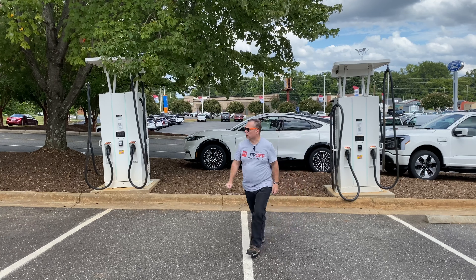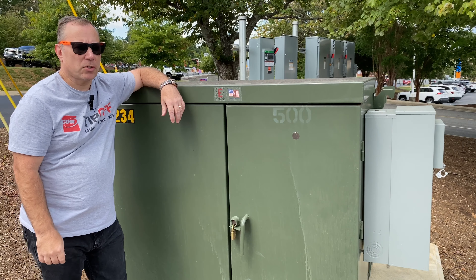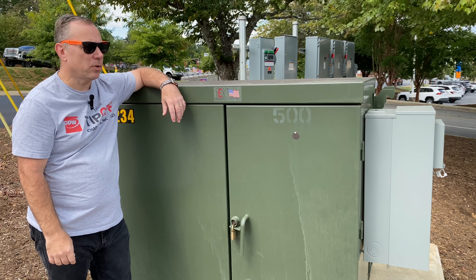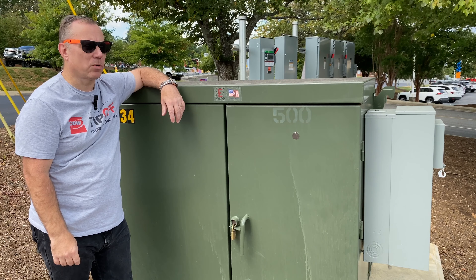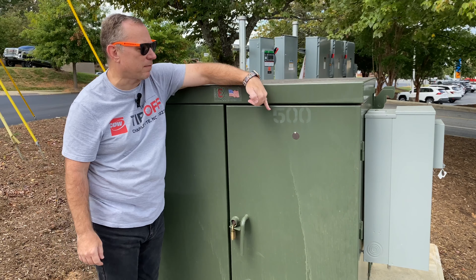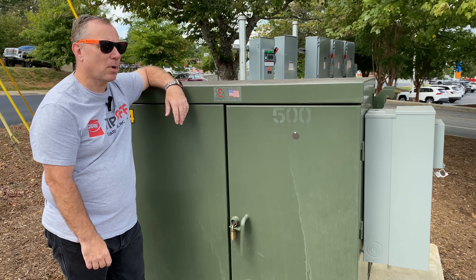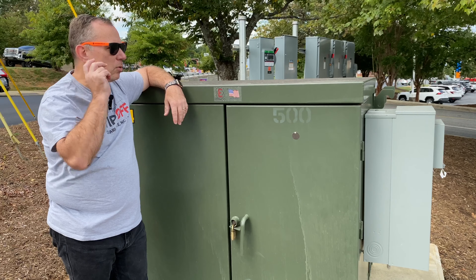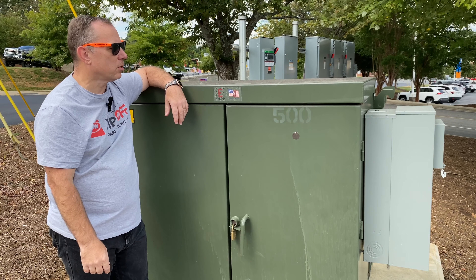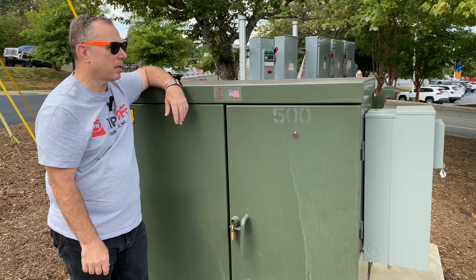Let's go over and take a look at the transformer. You can put a sticker on a charger that says 180 kilowatts and put something on the internet, but if you don't have the power behind it to supply it, it's of no consequence. But this is a 500 kVA transformer, so they have definitely gone through the process to engineer sufficient power to be delivered to this site to support two dual-handled 180-kilowatt chargers.